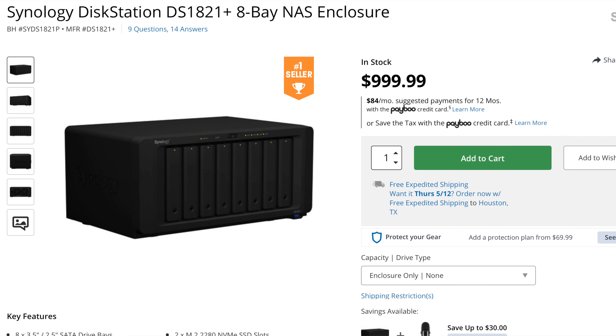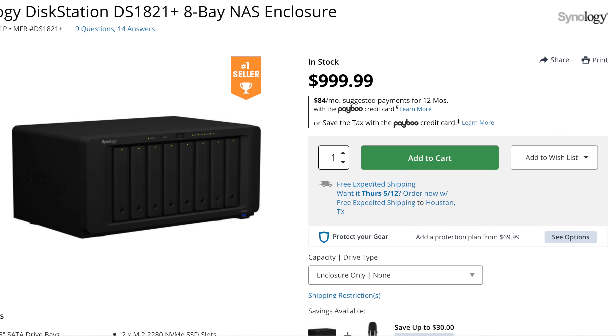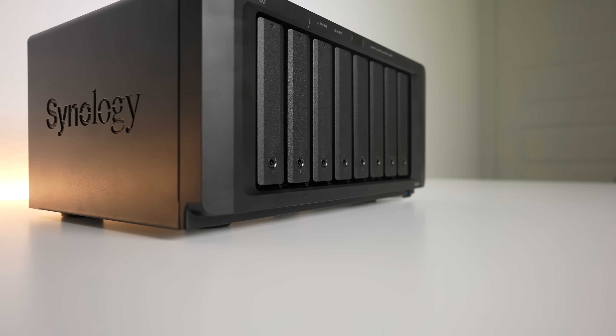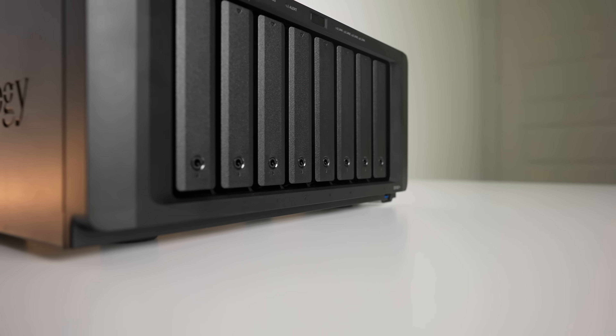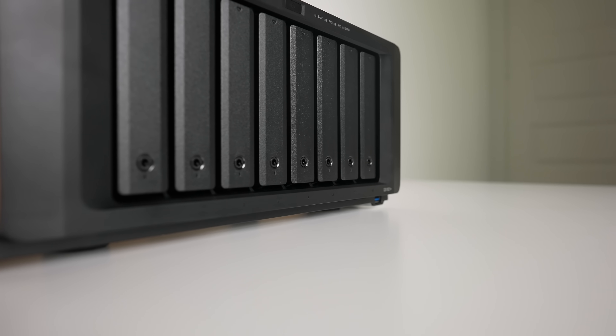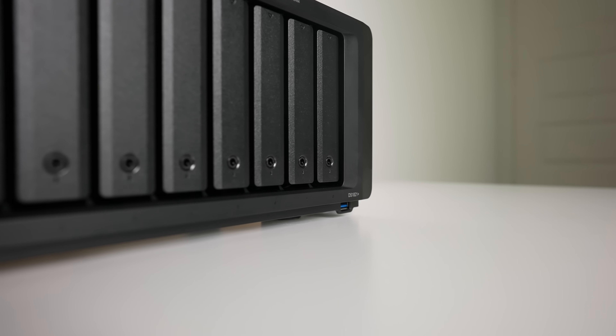The NAS I ended up going with is the Synology DiskStation DS1821+. It's a mouthful, but it's a NAS with eight hard drive bays. Why did I pick a NAS with so many drives? I would actually recommend that if you're purchasing a NAS, buy one with more bays than you need in the moment, because you can always add more drives. It's actually really difficult to get more bays unless you get another NAS altogether or an expansion unit. I think a four-bay is the minimum I'd consider, but it really depends on what you need the NAS to do, your storage needs, and if it needs to be upgradeable.